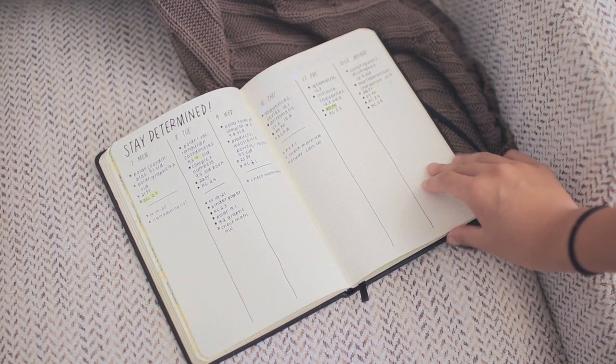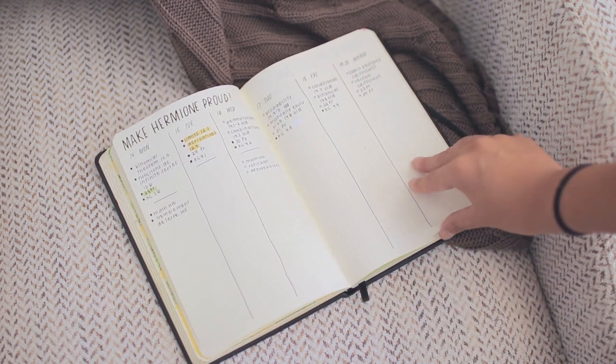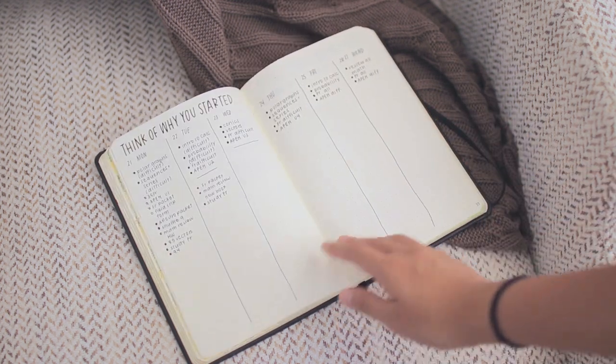I have a video that goes pretty in-depth about how to set up a study schedule for final exams or other big exams. To sum it up, you basically want to make a list of everything you need to know and how you're going to review each topic, then split up the topics into each day or week of studying.